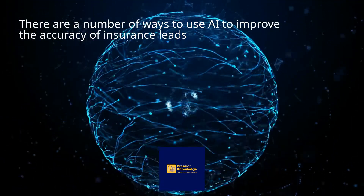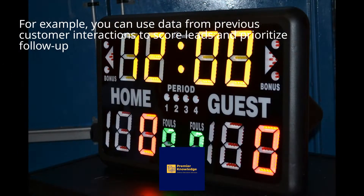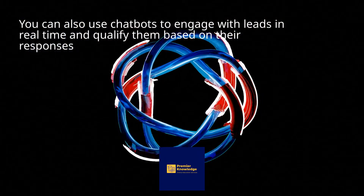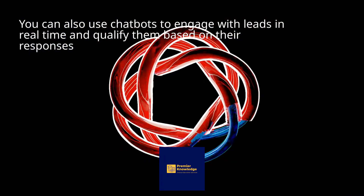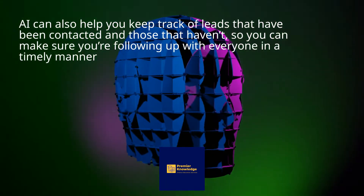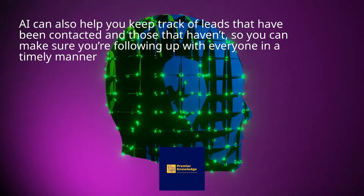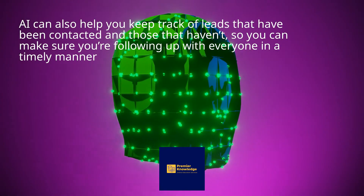There are a number of ways to use AI to improve the accuracy of insurance leads. For example, you can use data from previous customer interactions to score leads and prioritize follow-up. AI can also help you keep track of leads that have been contacted and those that haven't, so you can make sure you're following up with everyone in a timely manner.